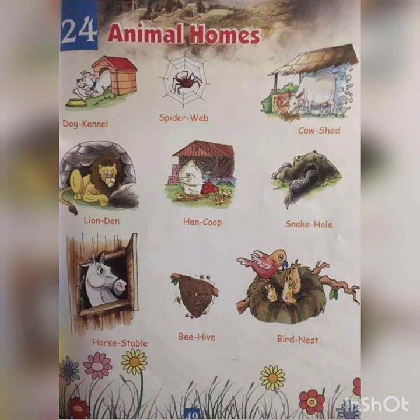Some homes we built for them, and some they build on their own. First one — dog kennel: K-E-N-N-E-L. We build kennels for dogs, but not all dogs live in kennels; they live with us in our homes. Next — spider web: W-E-B. Spiders live in webs and they can build their own webs.